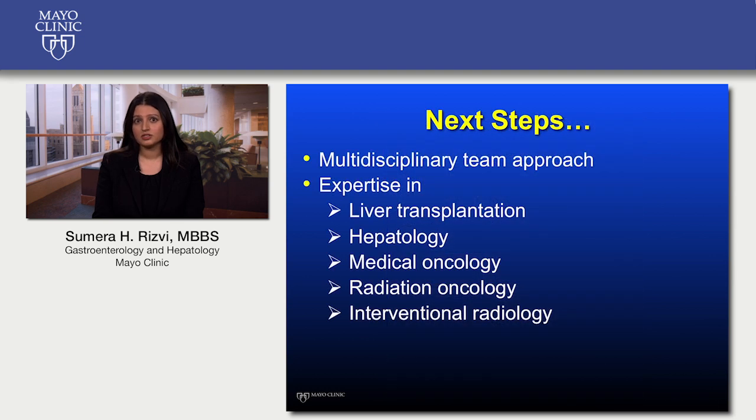We realize that this is an overwhelming situation involving complex decision-making with many different possible approaches. We recommend that you seek care at a large medical center with expertise in liver transplantation, hepatology, hepatobiliary surgery, medical and radiation oncology, and interventional radiology. Such centers will be able to provide a multidisciplinary team approach that is essential for the management of this difficult cancer.